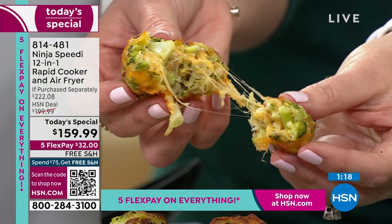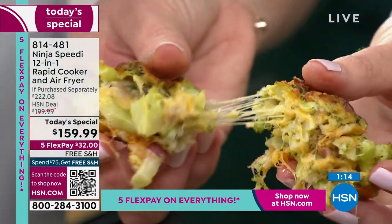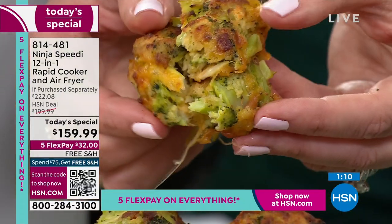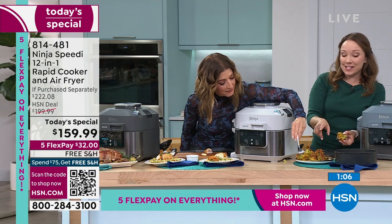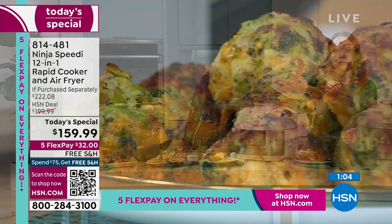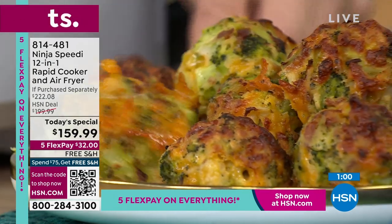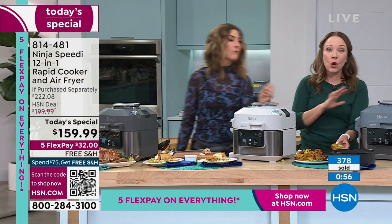These are broccoli and cheese bites — this recipe is included — covered in cheese, air-fried, nice and crispy on the outside. They're really delicious. It is an air fryer, so it will air fry for you, but it will also cook amazing one-pot meals in 15 minutes. It is so innovative, so new — it's a new style of cooking, the rapid cooker.